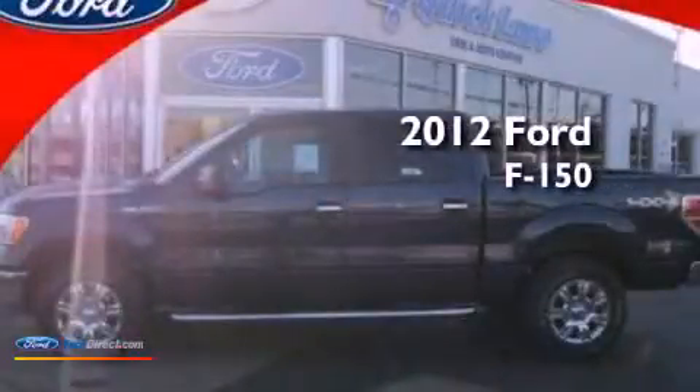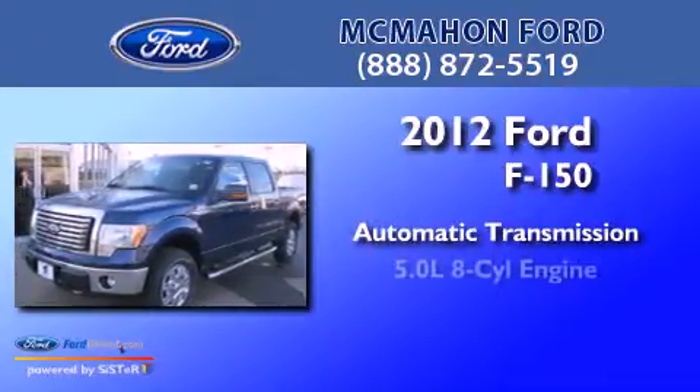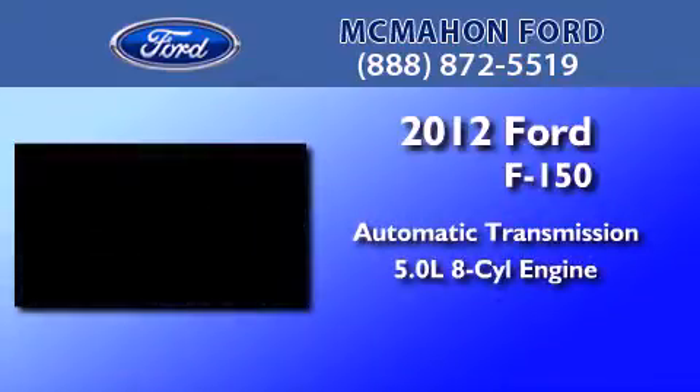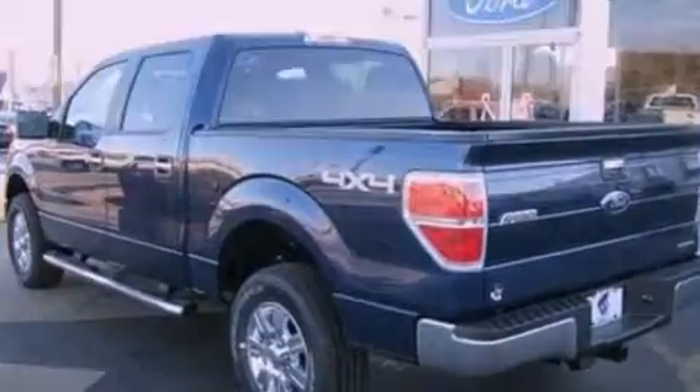This is a 2012 Ford F-150. This truck has an automatic transmission and a 5.0-liter V8. All of the following features are included.